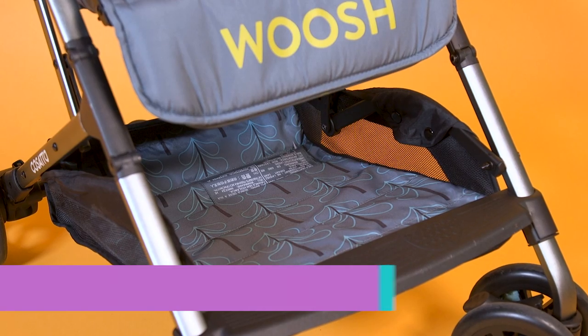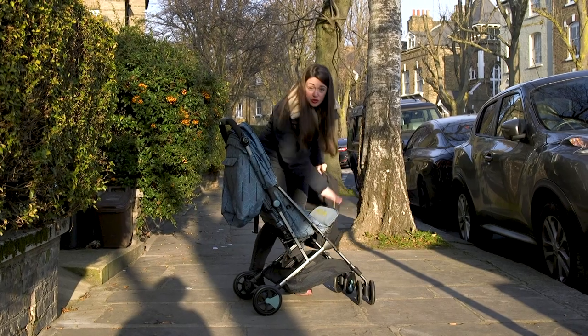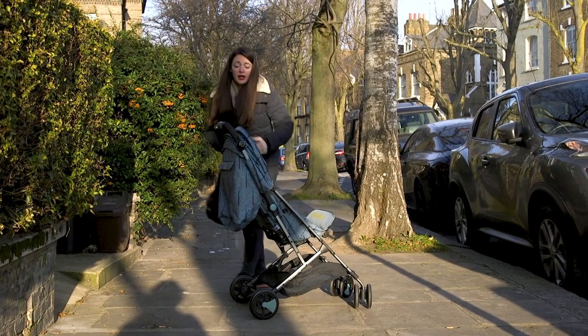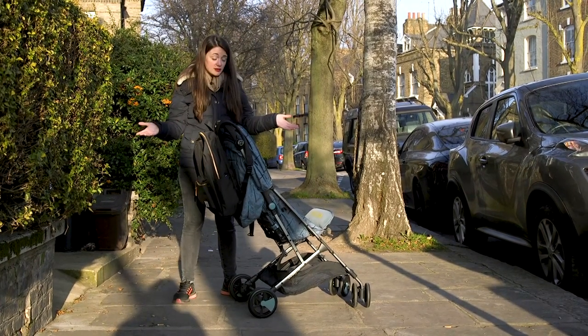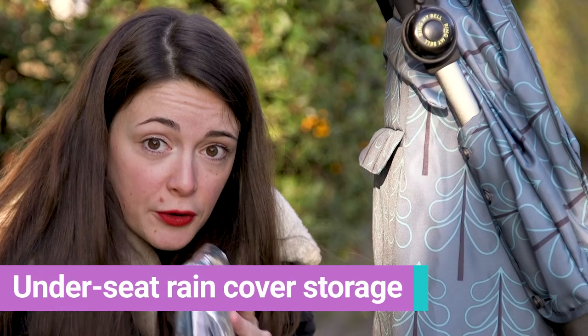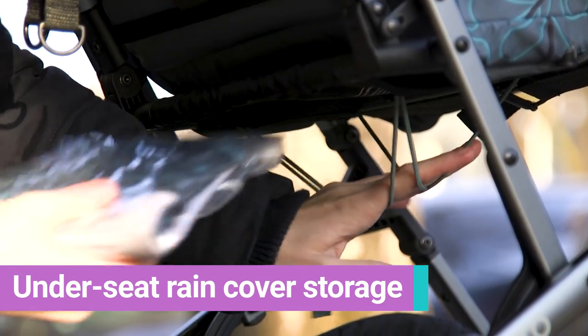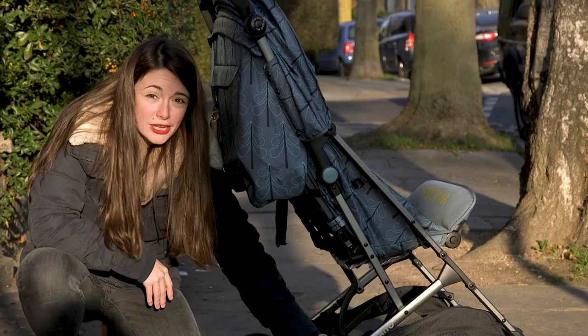Kids need a ton of stuff, so good storage in a buggy is essential, and the Casato buggy has got you covered. It has a huge storage basket, but even better than that, leave the storage basket for your shopping and you can hang your changing bag off the buggy. And whether there's a child in it or not, it's not going to tip. The buggy comes with its own rain cover, folds up super small and then just slides into this little mesh pocket under the seat, which means you're leaving your basket free for extra nappies or anything else you might need for that day out with the kids.